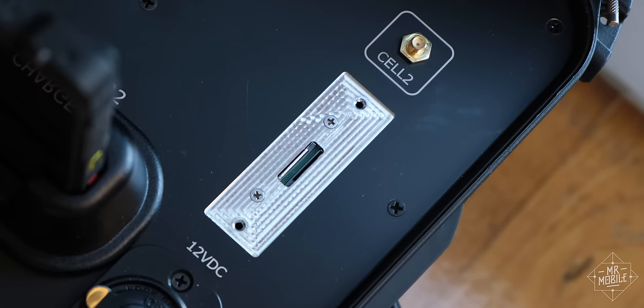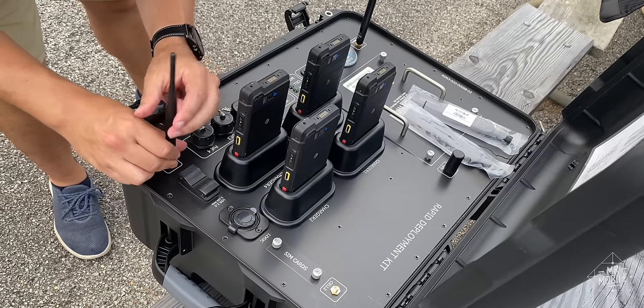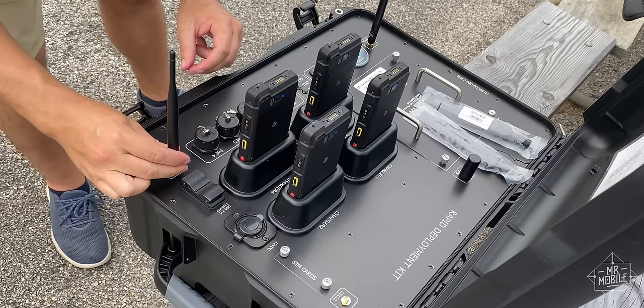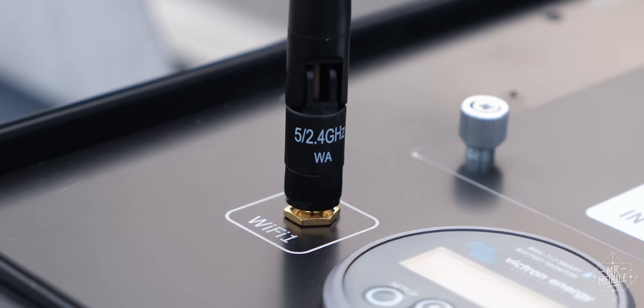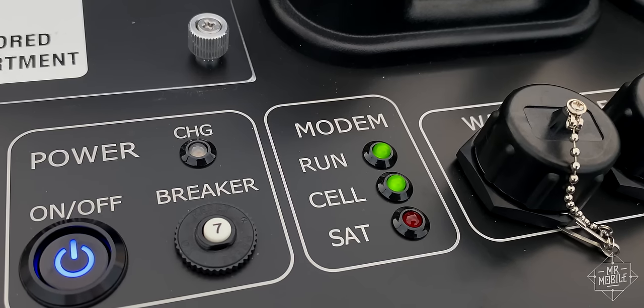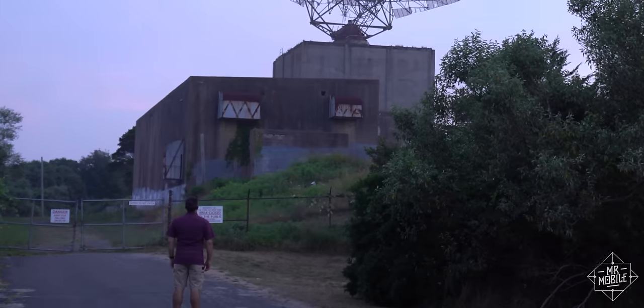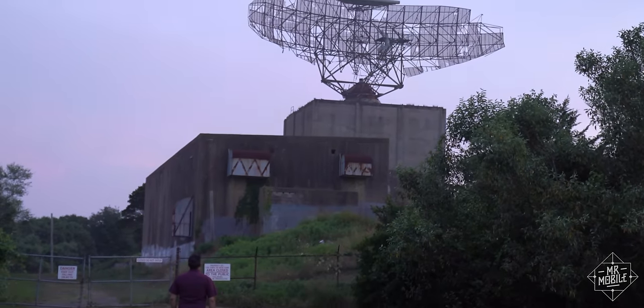Tons of devices are compatible — you just need a special SIM to make most of them work. And the RDK is even more universal: you can connect any device with a Wi-Fi radio to it, up to a maximum of 56. Now of course, that Wi-Fi link is useless without a connection to the internet. But remember, we're assuming the cellular network is as dead as this decrepit radar dish.